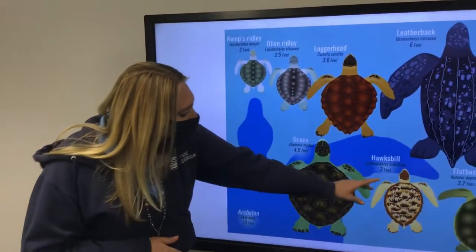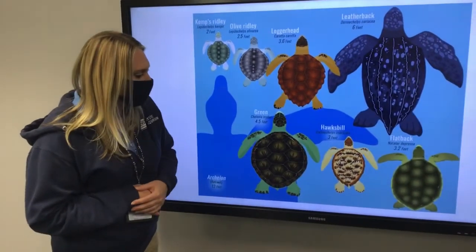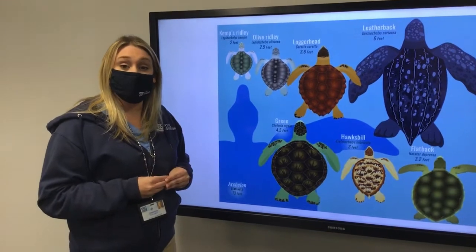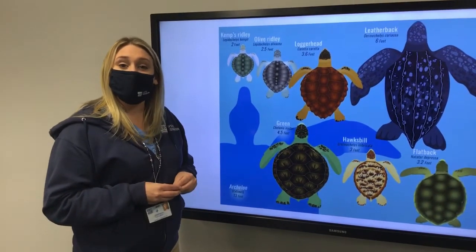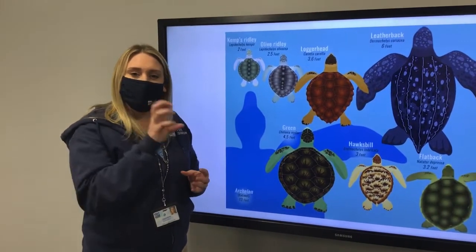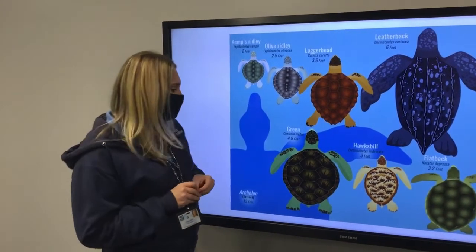Following that, we have the Hawksbill sea turtle. A fun fact about the Hawksbill is they're one of the only sea turtles — and one of the only animals — that eat sea sponges. The special shape of their mouth allows them to bite through those hard sea sponges.